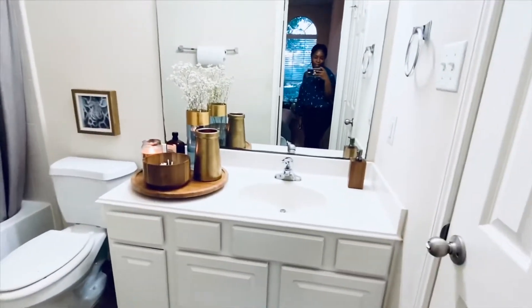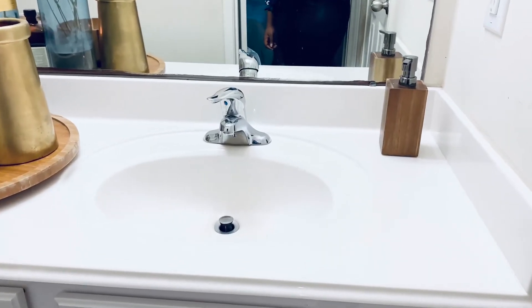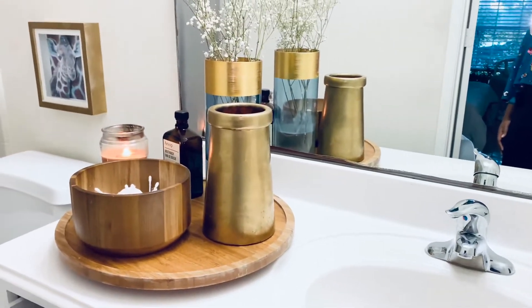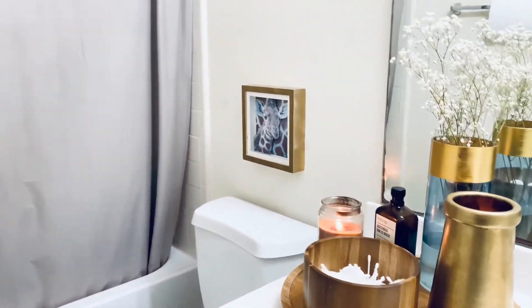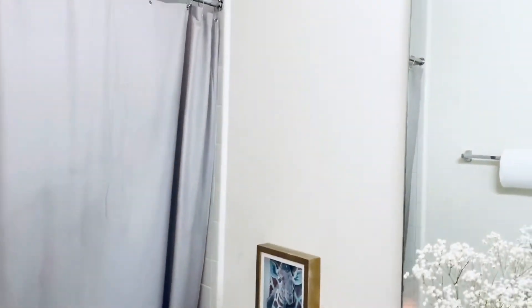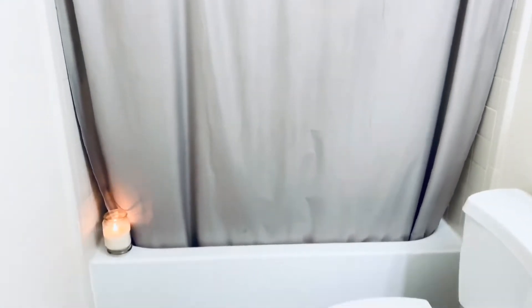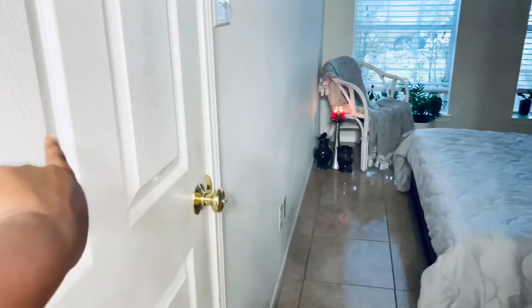I don't think it's minimal yet, but I'm trying to go there. So this is my bathroom. My soap dispenser and that little bowl are from Target. The little swivel tray is a gift — everything on the tray is basically gifted. My bath mats are from Ross, my shower curtain is from Ross. I'll try to link where everything is down below.